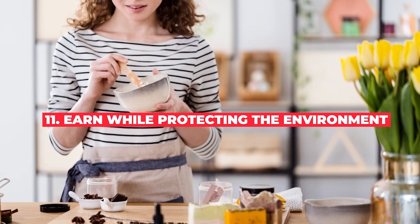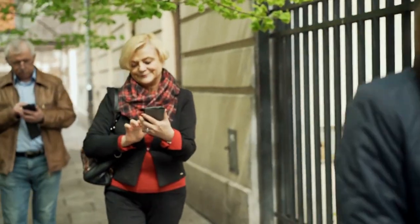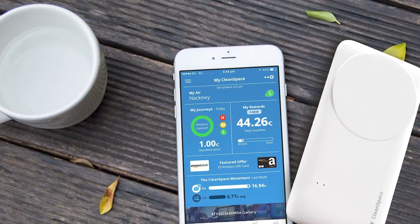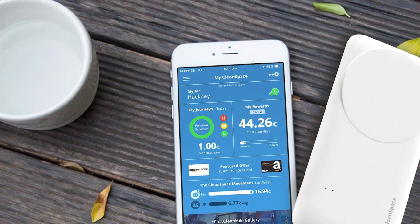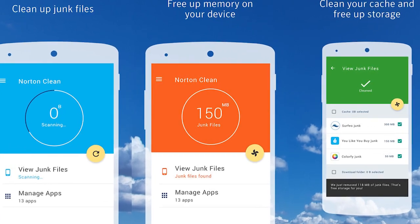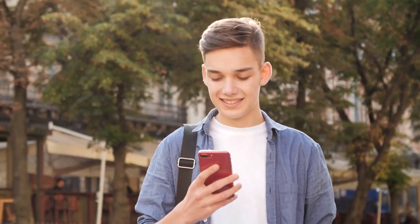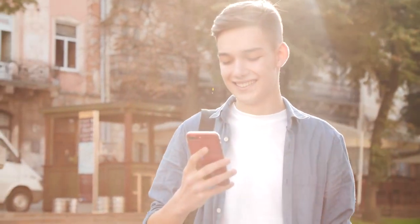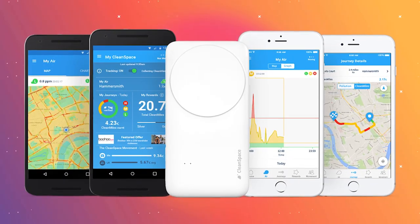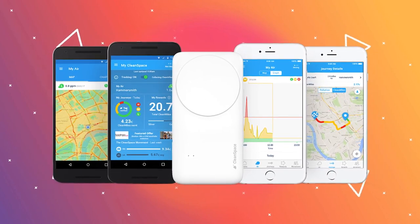Number eleven: earn while protecting the environment. Why not make your wallet and the world a little greener at the same time? CleanSpace is a fantastic app that offers freebies and discounts to people who protect themselves and the environment. The app works with the CleanSpace tag, a tool that links to your phone via Bluetooth and monitors the levels of carbon monoxide around you. For every mile you run, cycle, walk, or avoid adding to pollution in any way, the app offers freebies and discounts. The app can intelligently figure out how you're getting around just by checking the immediate environment around you.